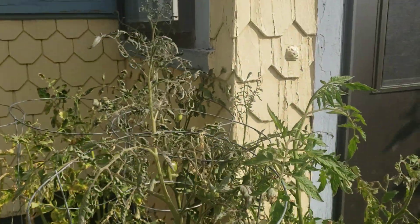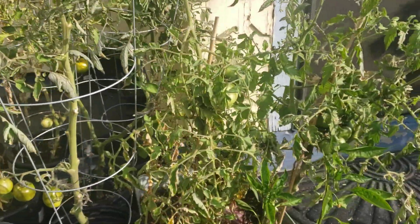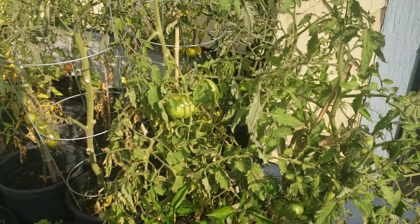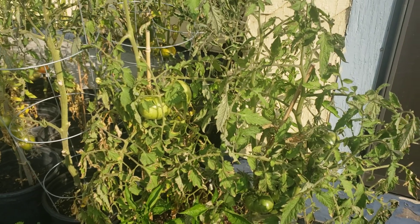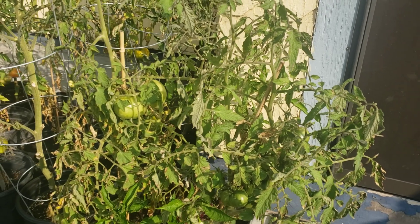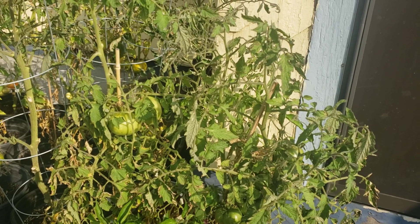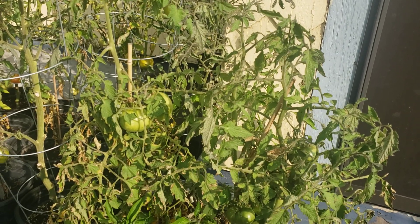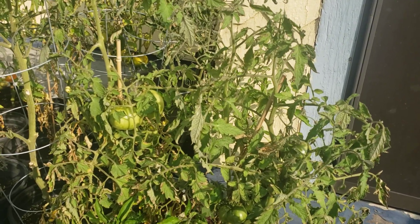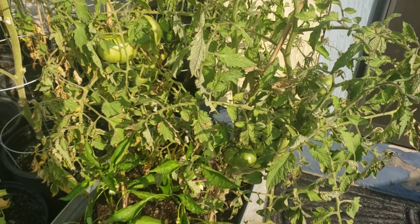We've already harvested some tomatoes off the Black Prince and have a lot of new ones coming on. Over here I believe this is going to be a Berkeley tie-dye — we thought it was a super sauce tomato, but it's turning out to have some striations on the sides, so it may be a Berkeley tie-dye or an Old German. We've got so many tomatoes out here that the labels have worn off. But this one looks a bit more resistant to the weather changes.